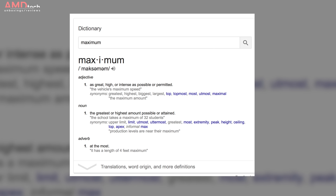Maximum — as great, high, or as intense as possible or permitted. In many ways that's exactly what Xiaomi was thinking when it created the Mi Max and now the Mi Max 2.